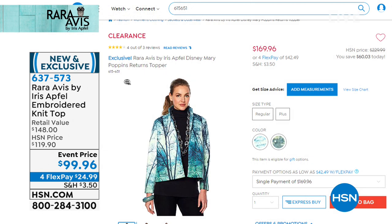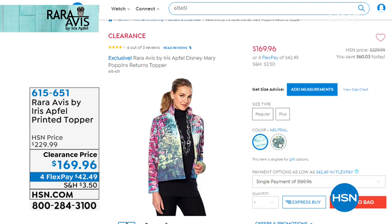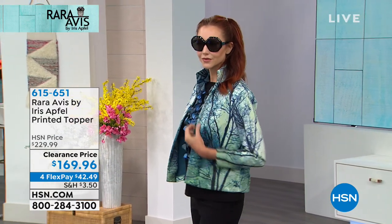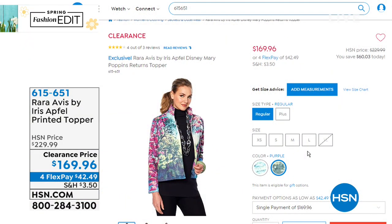You can shop the entire Iris fashion, jewelry, and accessories collection on HSN.com. This is a great opportunity because this is Iris's final show, so you can secure all event prices up until midnight tonight. Here's that adorable topper Kate's wearing — we have it in the neutral, and also in purple. First time on sale at $169.96, with all sizes from extra small through extra large available, though the purple is a little limited. The fabric texture is lovely — nice and soft.